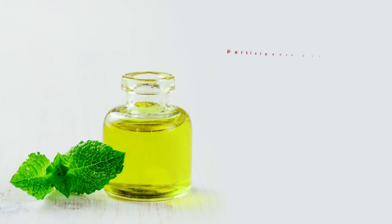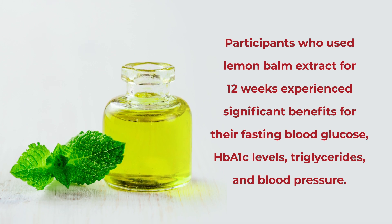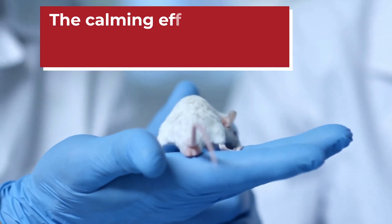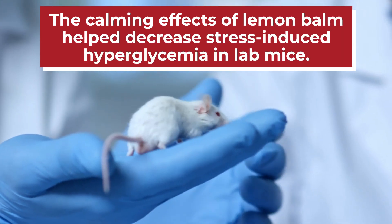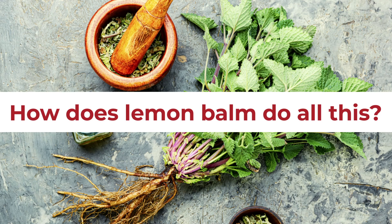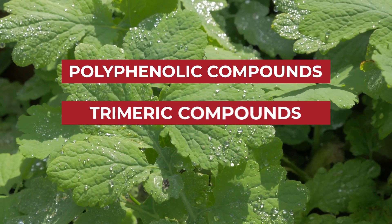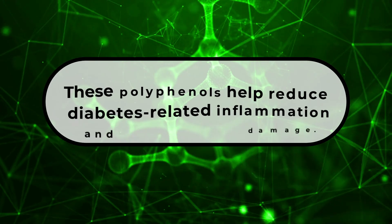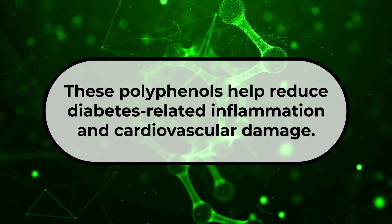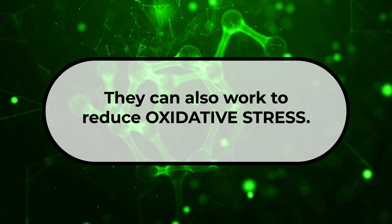A 2019 study showed that participants who used lemon balm extract for 12 weeks experienced significant benefits for their fasting blood glucose, HbA1c levels, triglycerides, and blood pressure. Certain animal trials have even found that the calming effects of lemon balm helped decrease stress-induced hyperglycemia in lab mice. So, how does lemon balm do all this? As it turns out, lemon balm leaves contain powerful antioxidant polyphenolic compounds, including trimeric compounds and flavonoids. These polyphenols have been found to provide a wealth of benefits, including helping to reduce diabetes-related inflammation and cardiovascular damage.